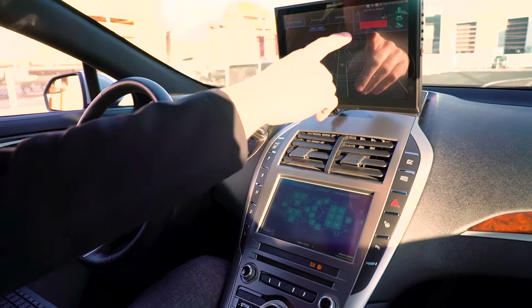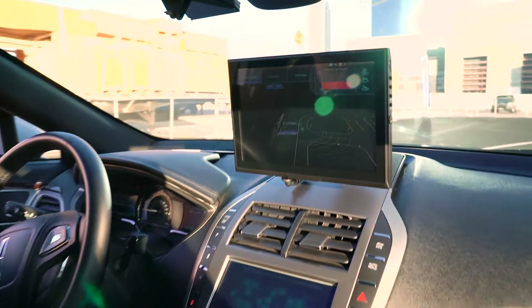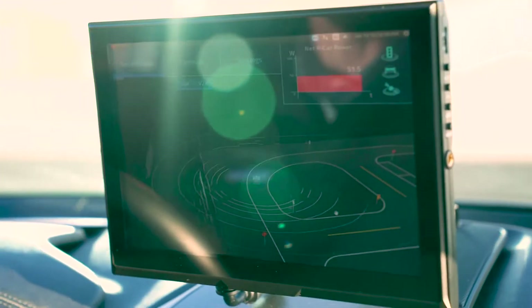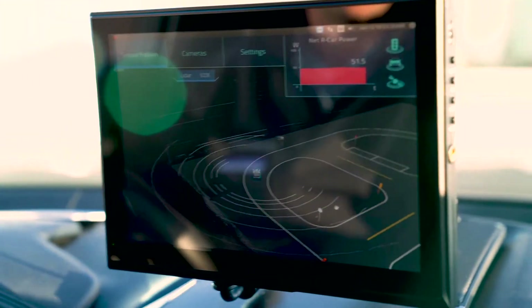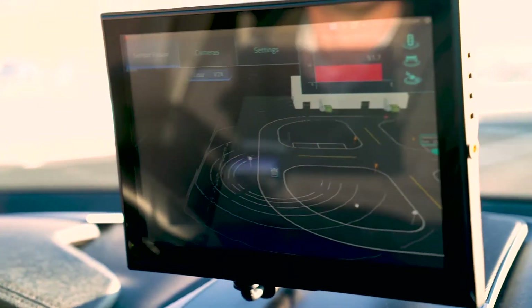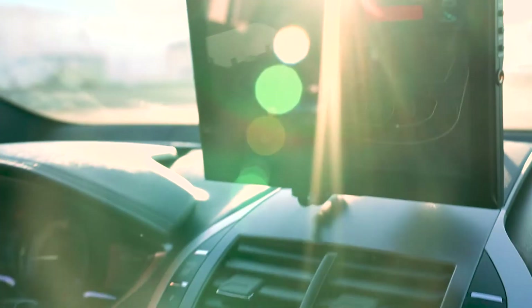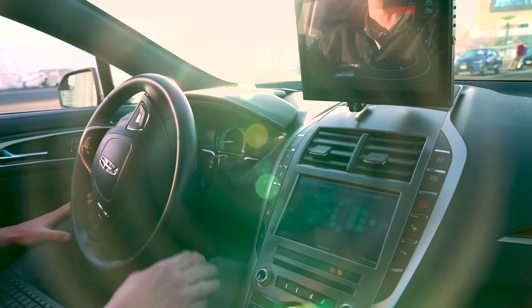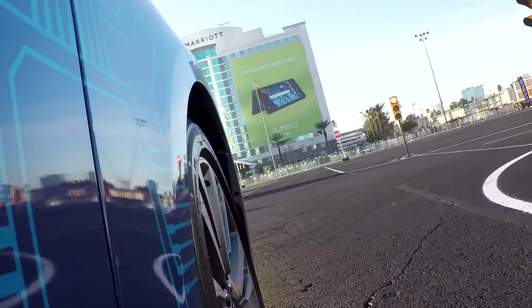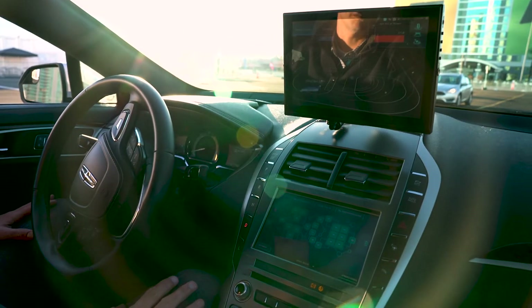In the top corner of our display we're monitoring the total power consumption of all 10 Renesas processors running in the vehicle. Those 10 processors are offering the full autonomous driving stack, which includes vision processing, LiDAR processing, and the redundancy we use for a functional safety concept. Many of those 10 processors are running redundantly, and with 50 watts across 10 chips you're averaging about 5 watts per processor.